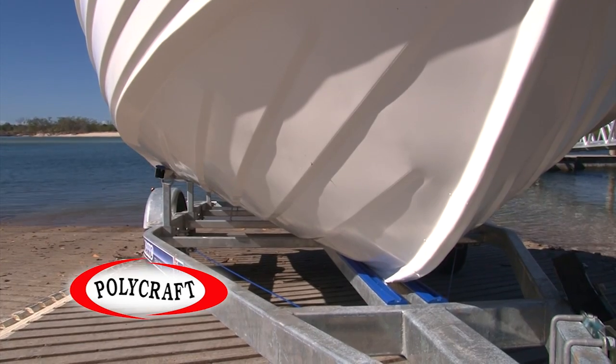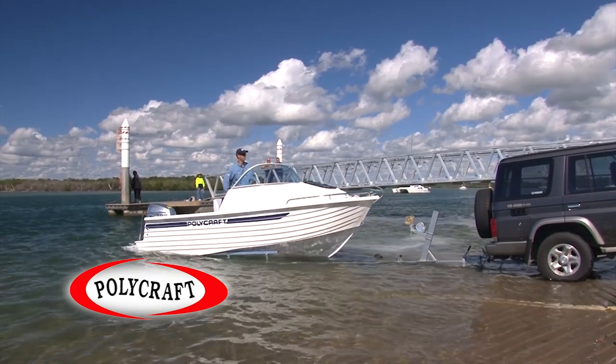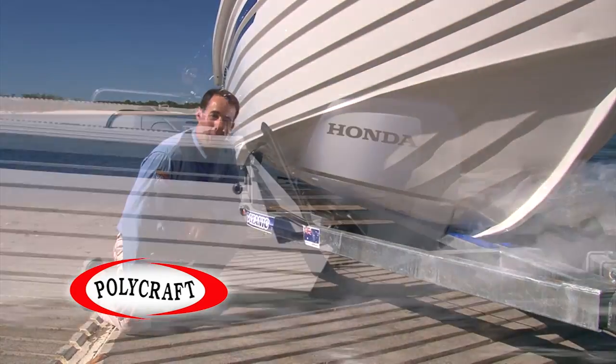They come standard on your trailer — galvanised skids which are fitted perfectly for the boat, which means chuck her in the water dead easy, end of the day drive straight on, off you go home after having a great day on the water.